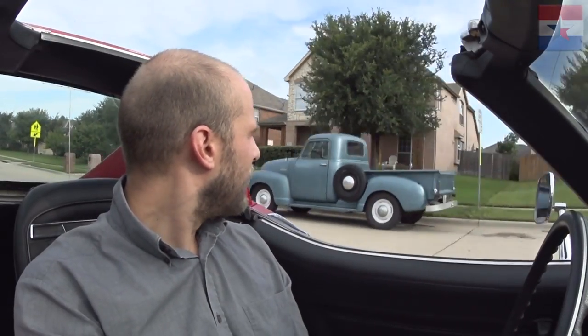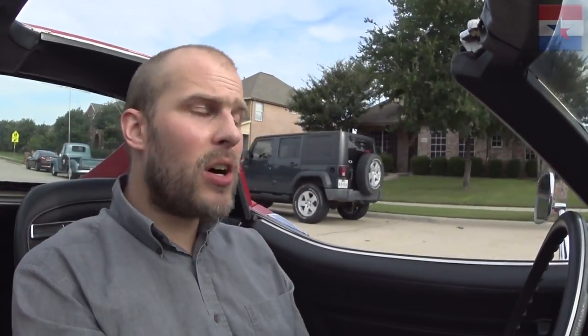That kid drives that to high school every day, which I respect — that kid's awesome. Nothing like an early '50s Chevy pickup with no power anything. I don't want to go too fast over here; there are people out on the street and it's a residential neighborhood. We're definitely waking everyone up over here with these loud pipes.